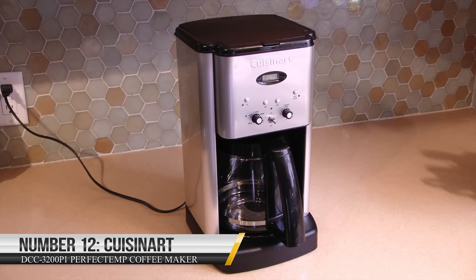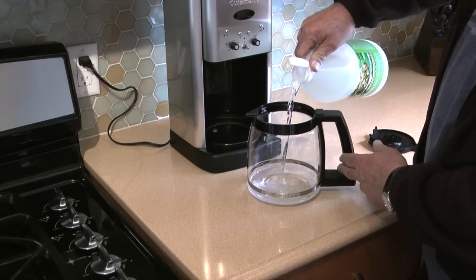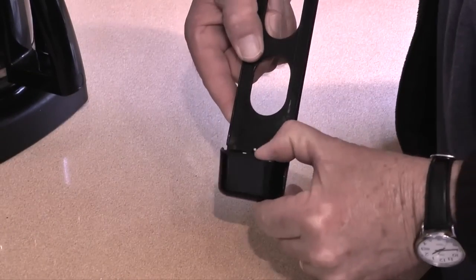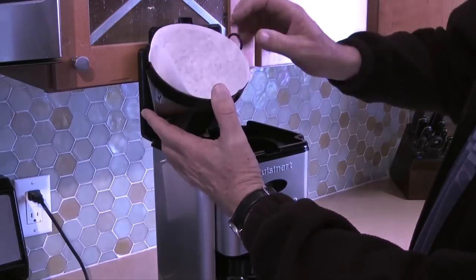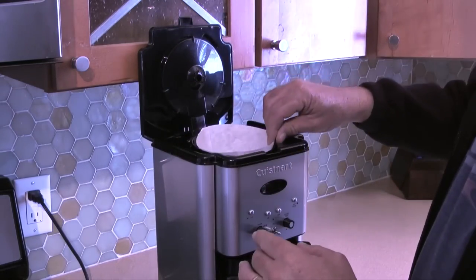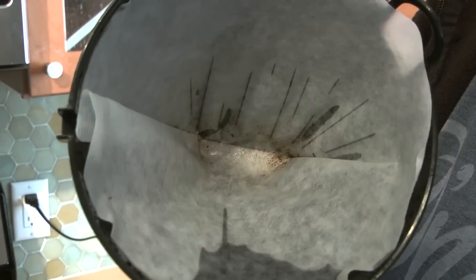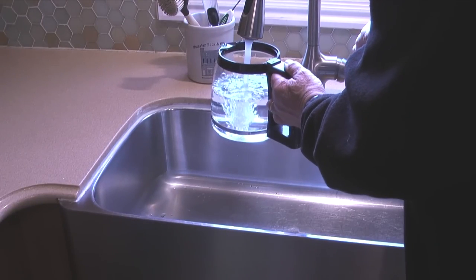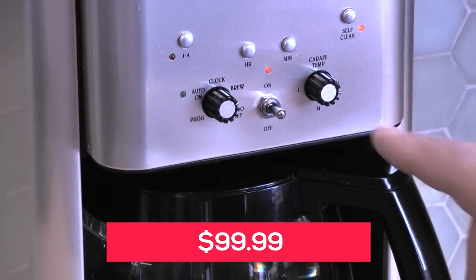Number 12: Cuisinart DCC 3200P1 Perfect Temp Coffee Maker. This high-tech coffee maker is packed with features to help you brew the perfect cup of coffee every time. The Cuisinart DCC 3200P1 also has a programmable clock, so you can set it to brew your coffee at a specific time in the morning. With its 1-4 cup setting, you can brew just the right amount of coffee for your needs. It's available on Amazon for just $99.99.